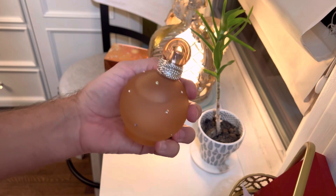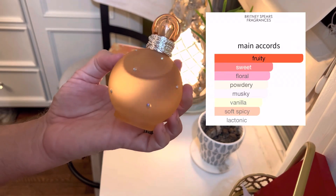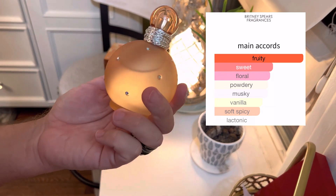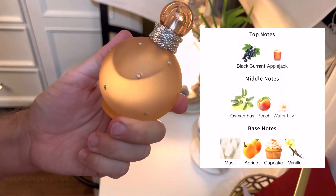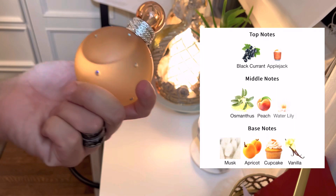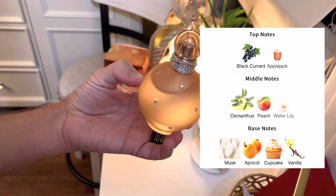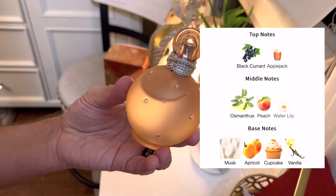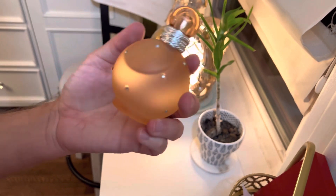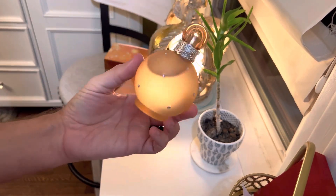When I sprayed it, I got a little bit of musk. I don't get the osmanthus, and I don't really get the peach or the pear. The peachy apple cider is there — it's just very, very light. It is not juicy and it's not zesty like I expected it to be.